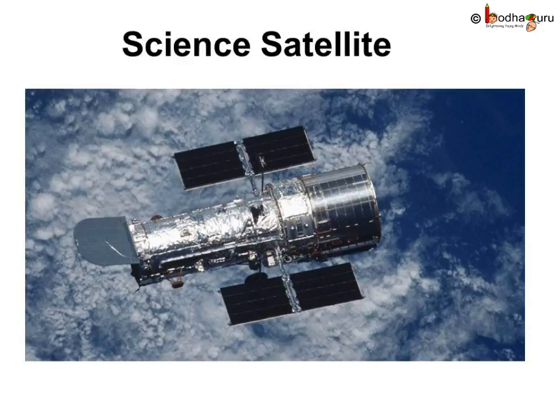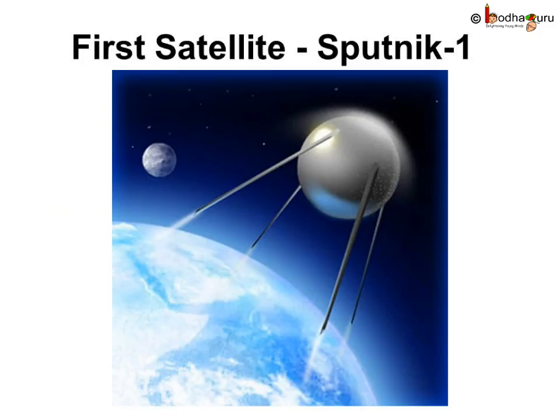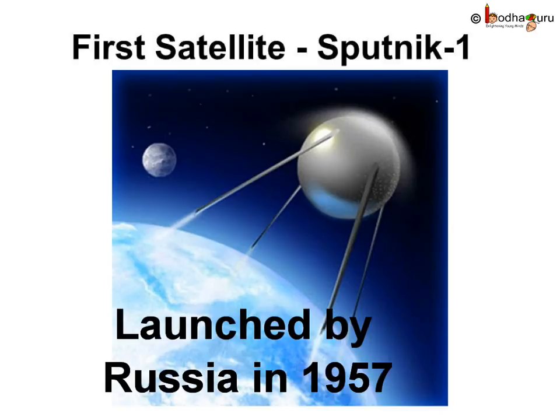Science satellites relay information about space. One such satellite is the Hubble Space Telescope, which can look at deep space and send interesting information to astronomers on Earth. Many new discoveries, like new planets, have been found because of this satellite. This is Sputnik 1 — the first man-made satellite, launched by Russia on 4th October 1957.